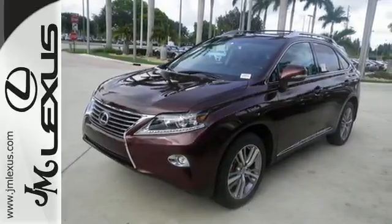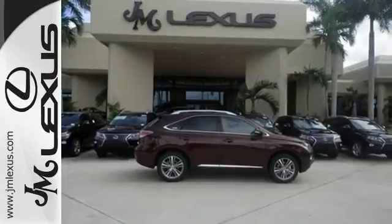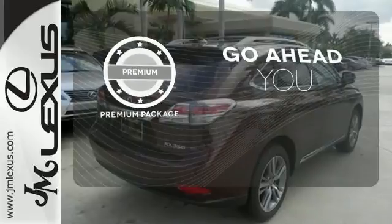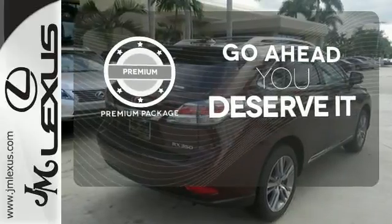The interior is designed to impress with a premium sound system, leather upholstery, and smart technology like Homelink and Bluetooth. For those who enjoy the finer things, the premium package is included for you.